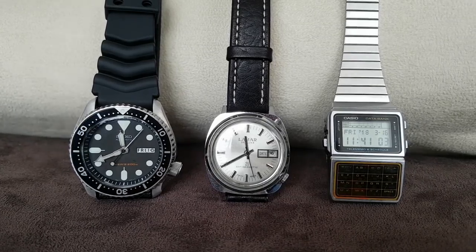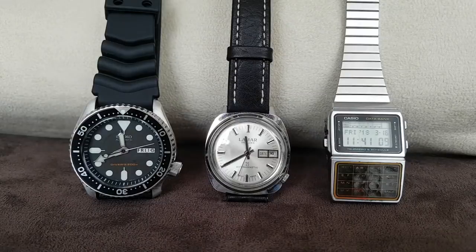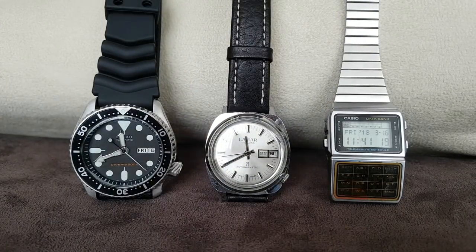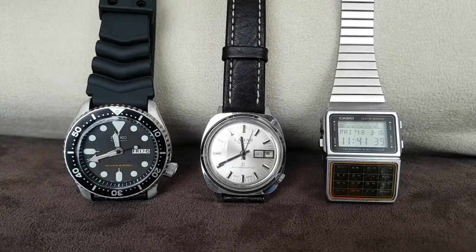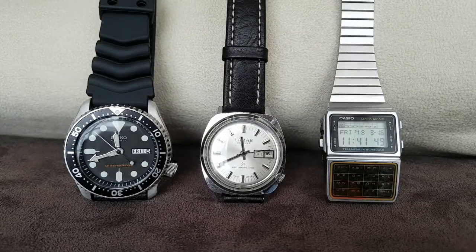Hey guys, welcome back. Today I want to talk about watch collecting for newcomers - basically newbies who don't have a lot of money but still like watches and want to have a cool collection. Today I want to show you a little example of a super cool collection that doesn't cost an arm and a leg. We have three watches here, and each represents a basic outline of every collection in today's world.